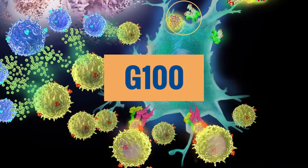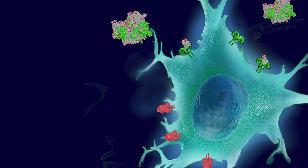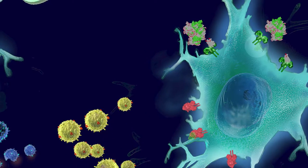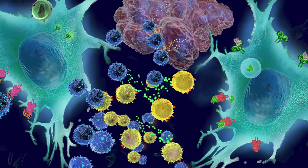The third product candidate, G100, generated from the Glass platform, utilizes our endogenous antigen approach. G100 offers potential as a standalone therapy or in combination with other tumor-killing agents such as radiation or chemotherapy.